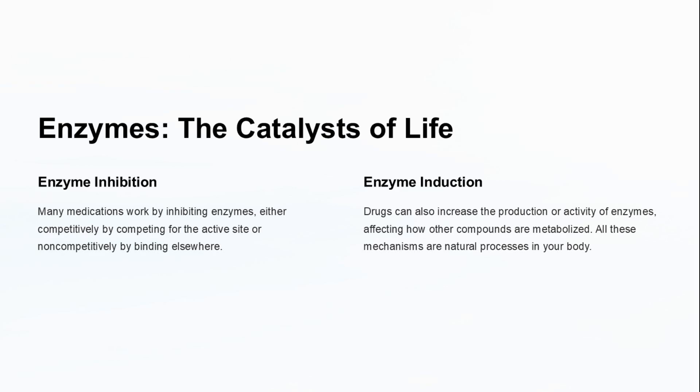Enzymes act as catalysts in our body, with medications either inhibiting or inducing their activity. Enzyme inhibition can occur by competing for the active site or binding elsewhere, while enzyme induction increases enzyme production or activity, affecting how compounds are metabolized.